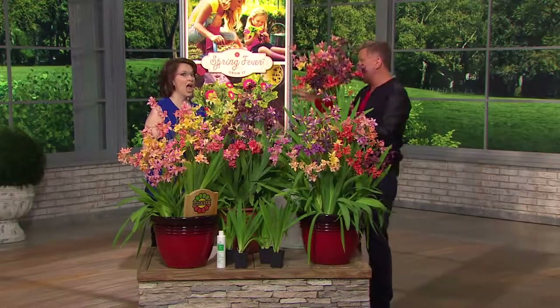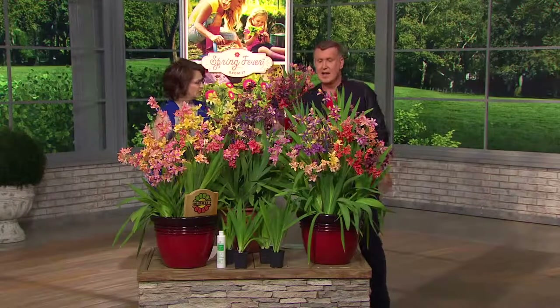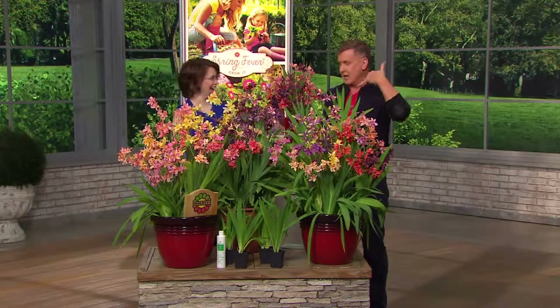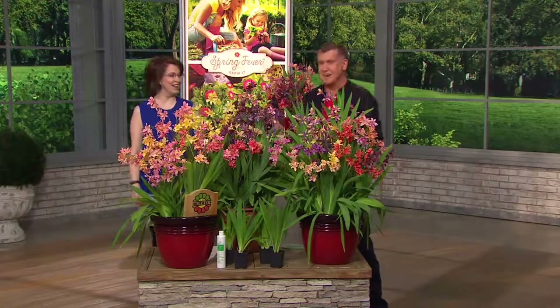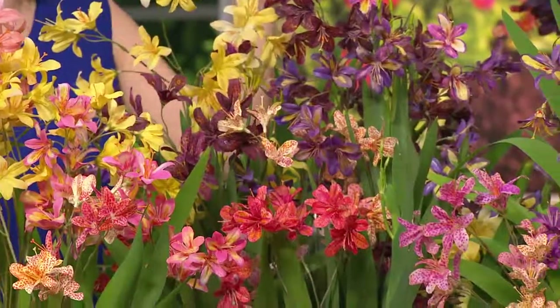The butterflies and the hummingbirds will like them, and deer will leave them alone. Rabbits leave them alone. We have a lot of deer and a lot of rabbits. How about the foxes — are foxes not finicky about anything? I need to ask the fox. I've never seen foxes do anything to the plants; it's just those deer.